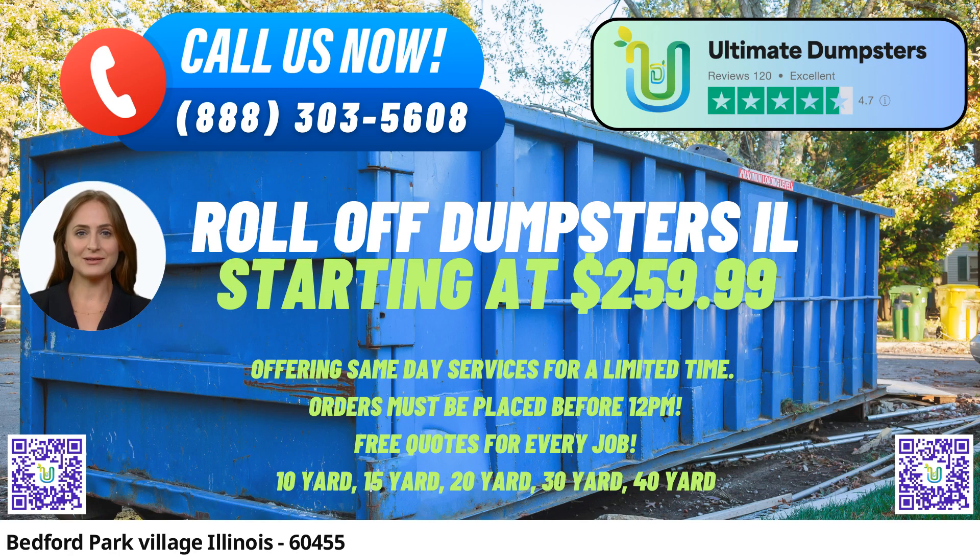40-Yard Dumpster: The largest option, spanning roughly 22 feet long, 8 feet wide, and 8 feet high, designed for substantial construction projects and commercial waste disposal.